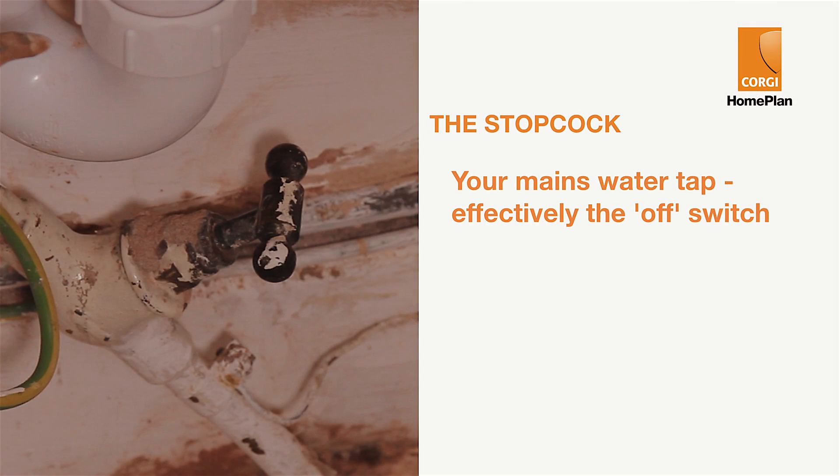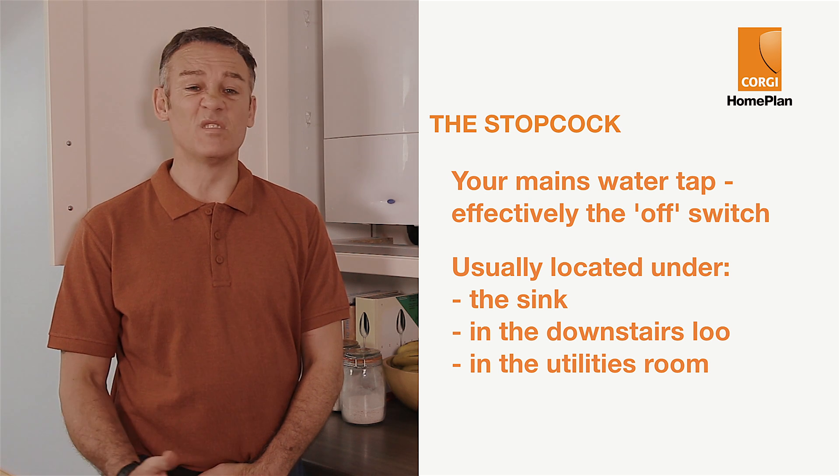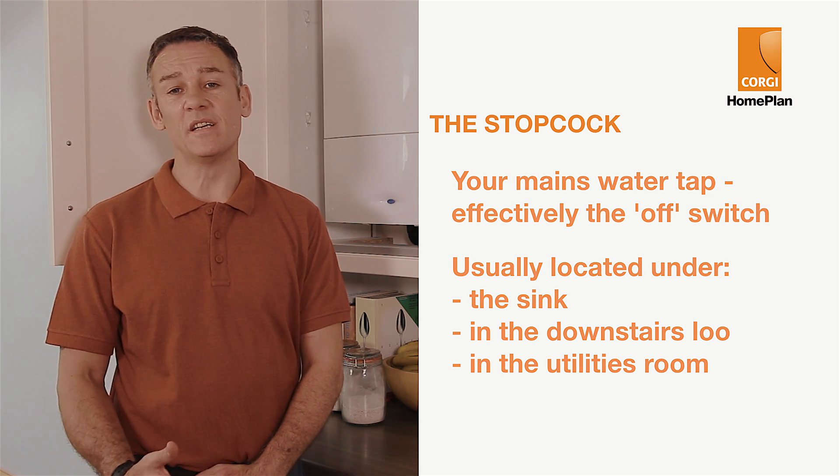A stopcock is your mains water tap, effectively the off switch. Everyone should know where it is in case of an emergency. They're usually located under the sink, but could also be in the downstairs loo or utility room.